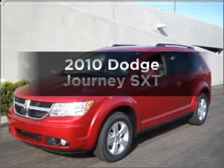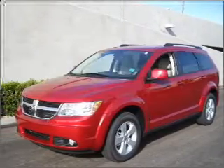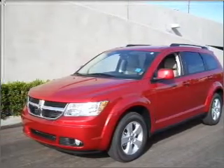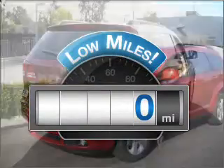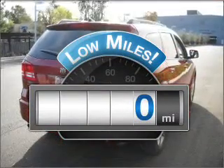Get noticed in this 2010 Dodge Journey. Travel the roads in style and comfort in this great vehicle. Why worry about high mileage? Choosing a ride with lower mileage is the right choice for your busy life.